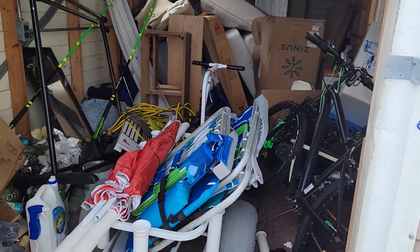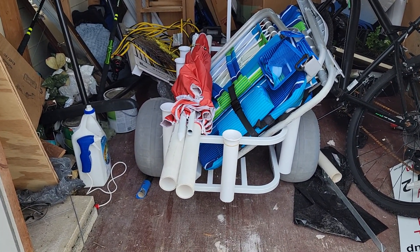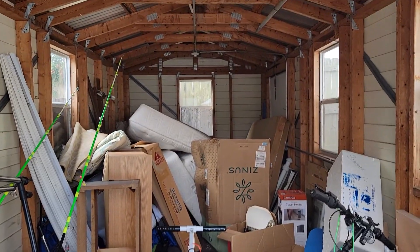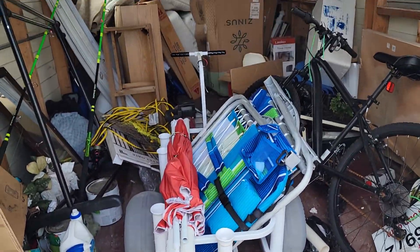Yeah, we inherited this. Now, some of this in the very front is ours — the cart and the fishing poles are ours. The rest of this we inherited, so we got a dumpster on its way this morning. We're going to trash all this stuff up, and then we'll get started.